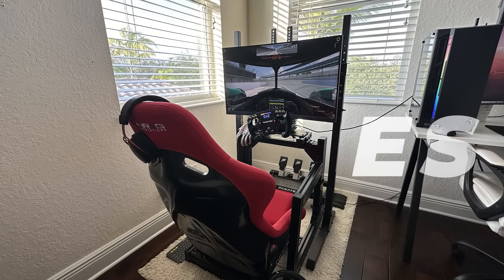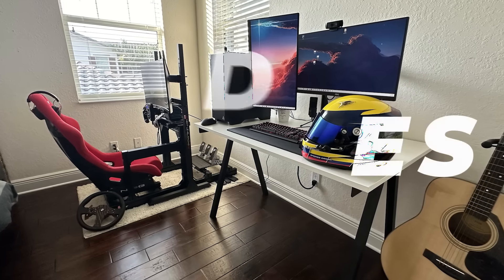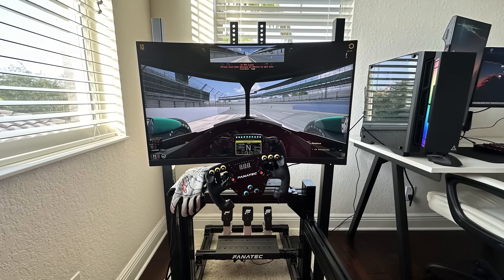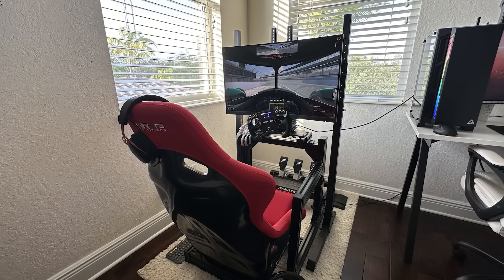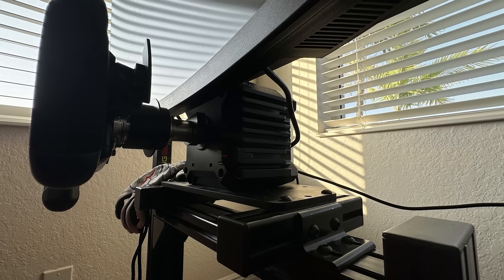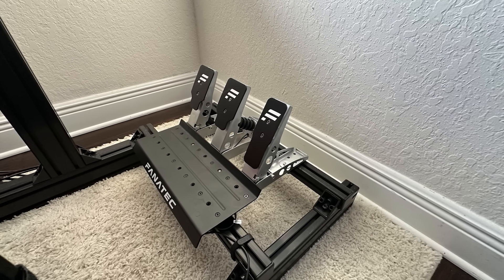Moving on to another realistic but extremely clean simracing setup, we have Undress, who without needing to spend a small fortune has put together one of the slickest builds I've ever seen. For his chassis, he's gone with the Rigged Metal aluminum profile cockpit with an NRG Innovations bucket seat. He's gone the Fanatec route with the 8nm CSL DD, the Fanatec CSL BMW, and Club Sport Formula Wheel. Down below, he continues with Fanatec as he's got the CSL pedals with the load cell brake attached.